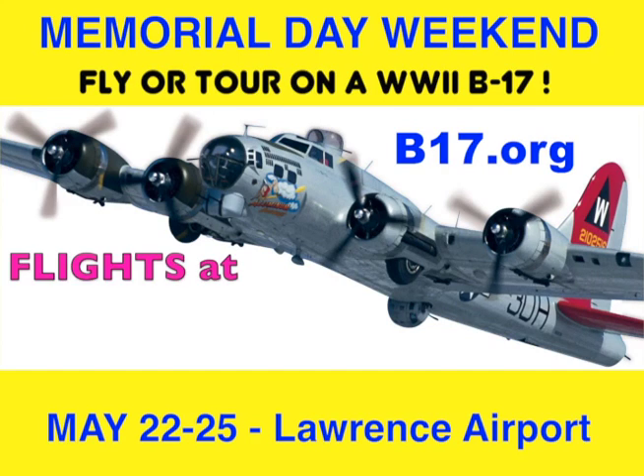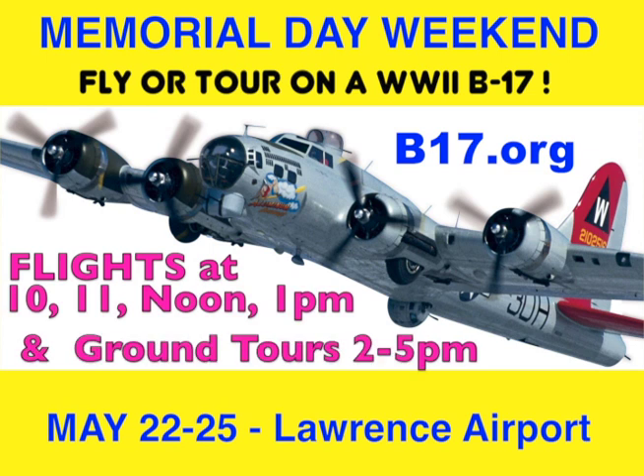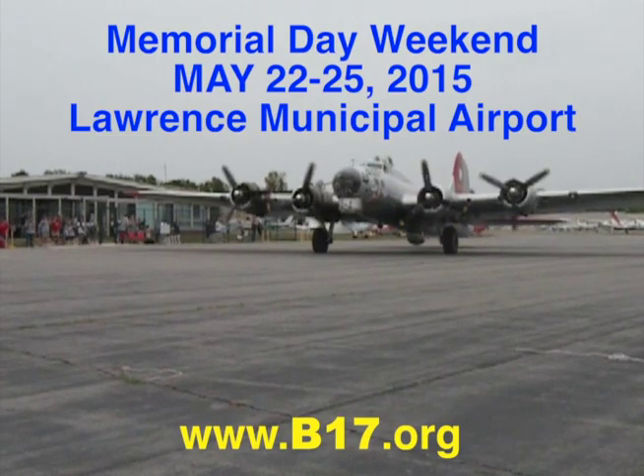On Memorial Day weekend, Friday through Monday, May 22nd through 25th, the EAA AirVenture Museum's World War II B-17 bomber, Aluminum Overcast, is returning to the Lawrence Municipal Airport for four days of flights and ground tours.